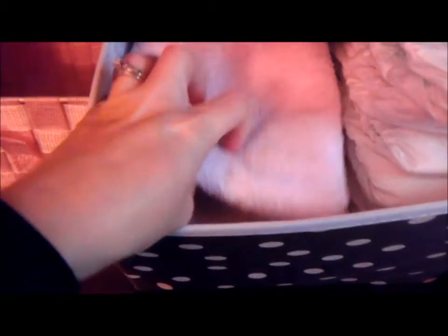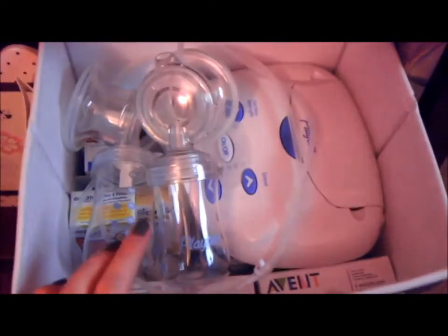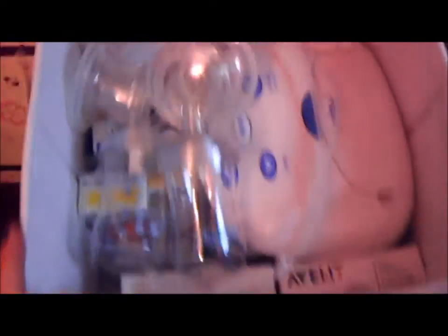In this bin over here I have the changing table cover for accidents, some extra size one diapers, and some wipes — I'll probably move the wipes eventually. In this bin down here I put my breast pump and anything related to medicines: breast pads, a thermometer, any kind of thing related to medicine.